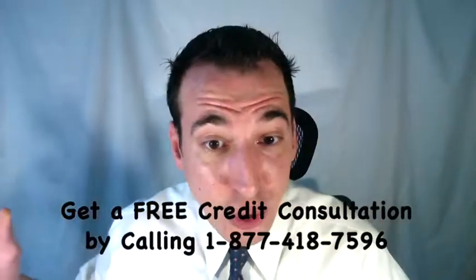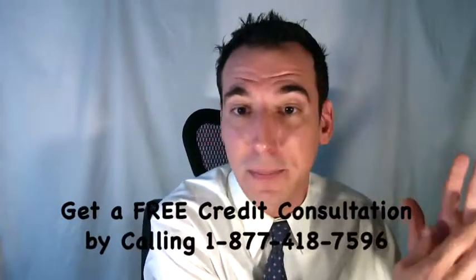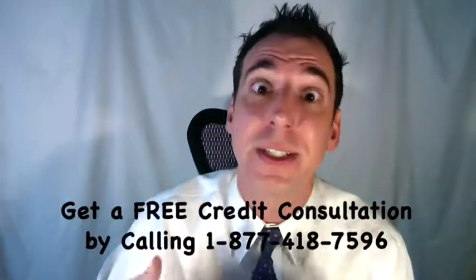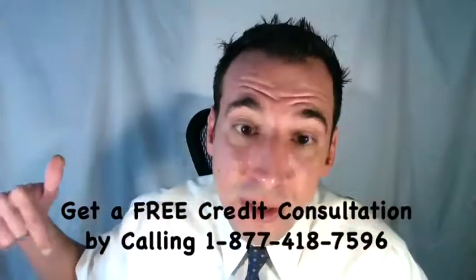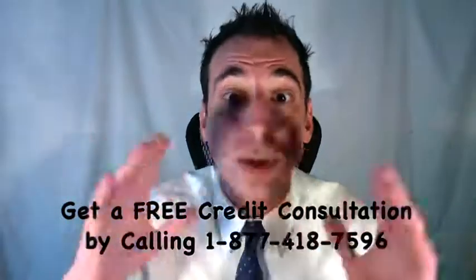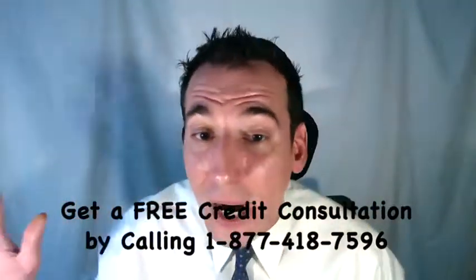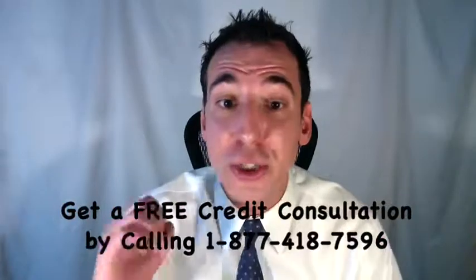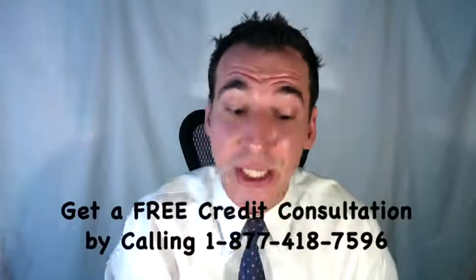The second time you should consider paying is if you're being sued. If collection agency A isn't able to collect payment, they'll sell your account to yet another debt collector — late-stage debt collectors also known as junk debt buyers. These guys file civil lawsuits virtually every day; that is their primary way of collecting payment. Their goal is to win a judgment against you, because if they win a judgment, depending upon your state of residence, this can lead to wage garnishment, liens being placed against you or your property, and potentially even asset seizure.